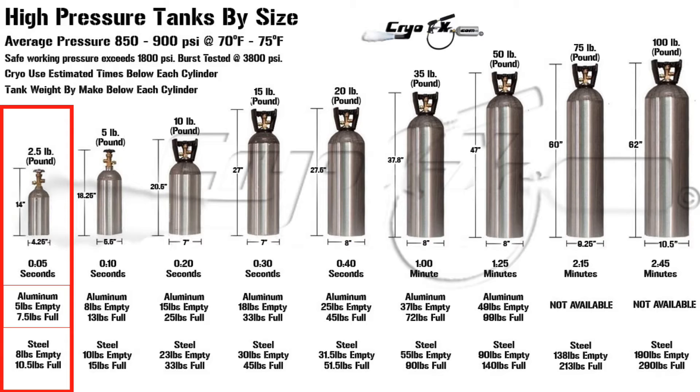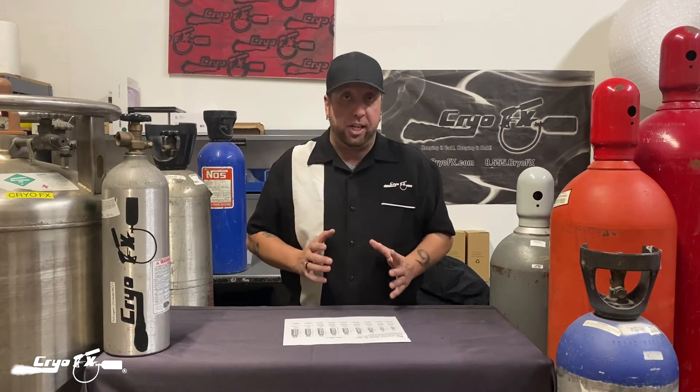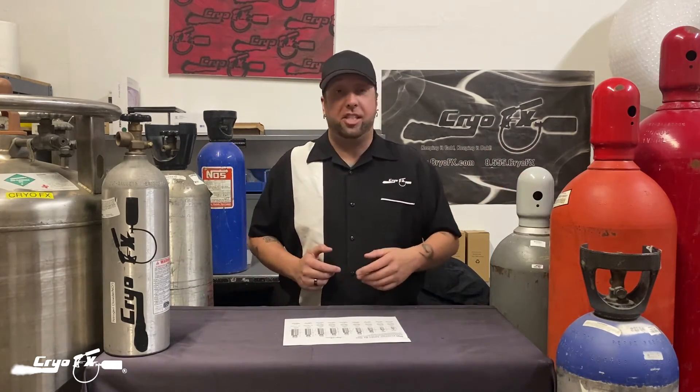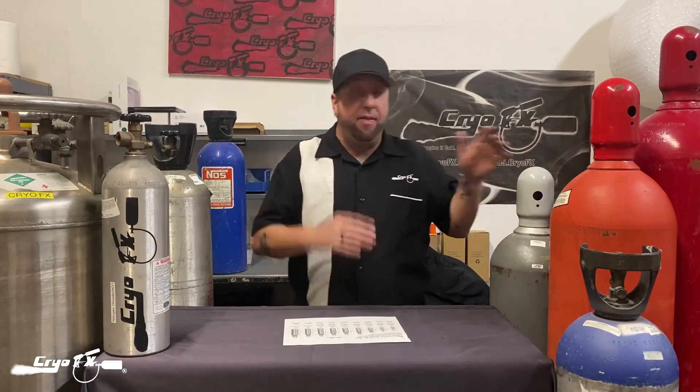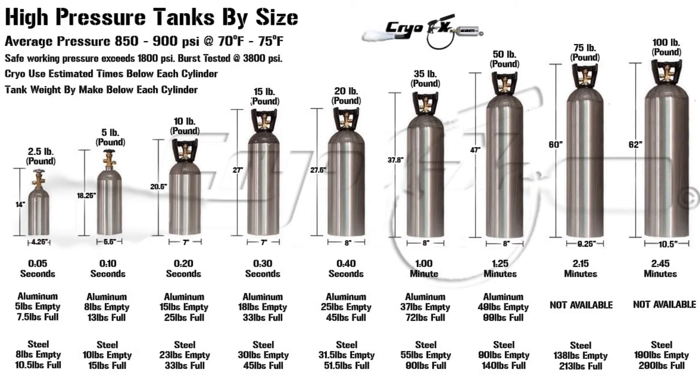The aluminum tanks weigh about 5 pounds empty, so a 2.5-pound tank full weighs about 7.5 pounds. Steel tanks are a bit different. As a caveat — the information on this chart is general, not extremely specific. Aluminum tanks are made to spec but some may weigh a little more than others. Steel tanks vary quite a bit — I've seen all different sizes, and their tare weights are all different, meaning when you put gas in they'll all weigh differently. So use this chart as a general guide, and the link to the chart is in the description below.